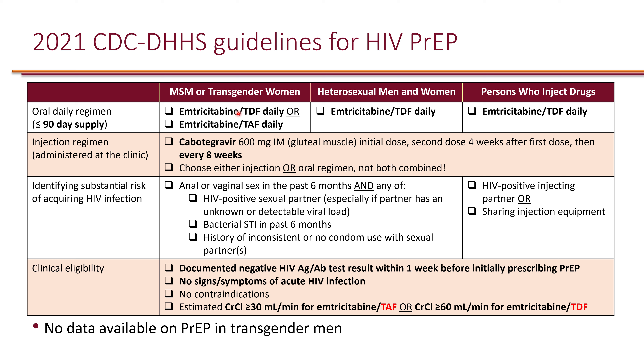PrEP uses only two NRTIs, so if PrEP fails and the patient acquires acute HIV, a two-drug regimen could lead to resistance. It is important to check for HIV at least every three months. If the patient tests positive, they need to be transitioned to a full ART regimen.